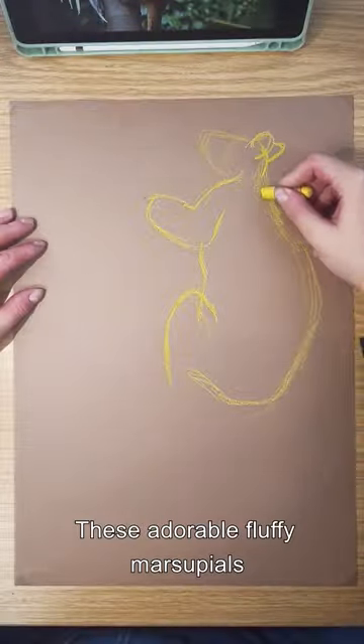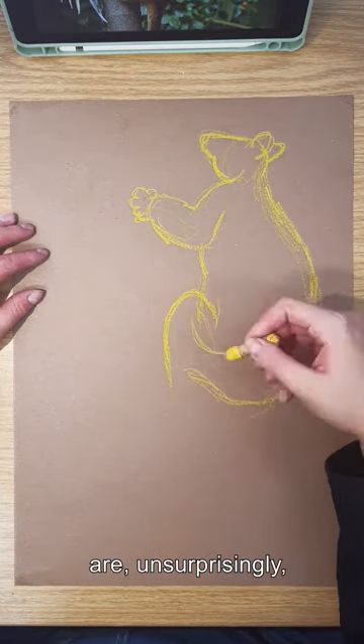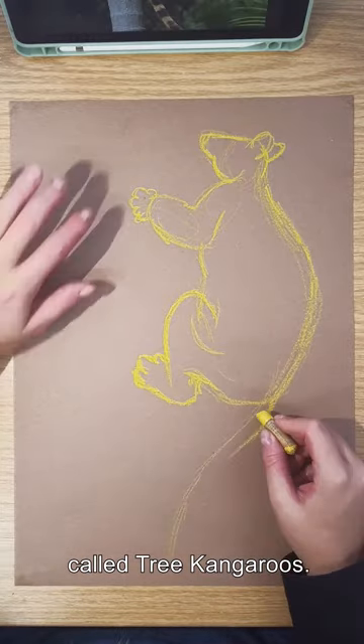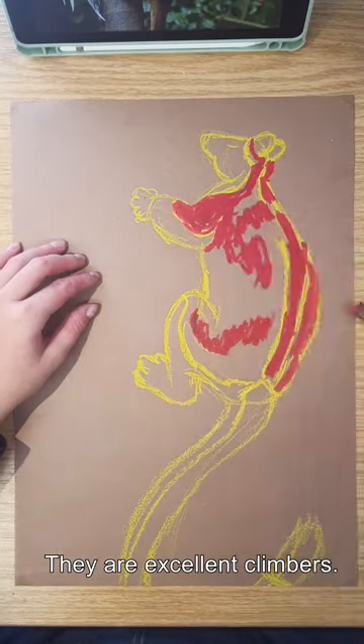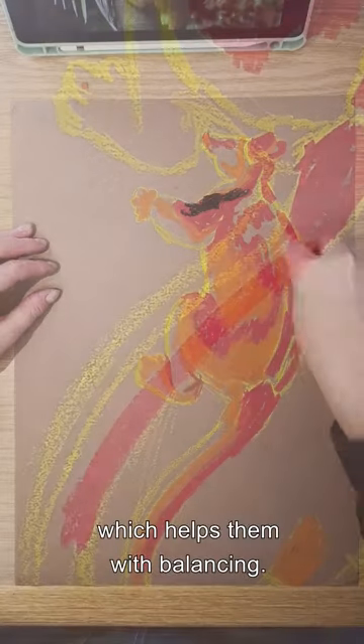Tree kangaroo. These adorable fluffy marsupials living up in the trees are, unsurprisingly, called tree kangaroos. They are excellent climbers, partially thanks to their strikingly long tail which helps them with balancing.